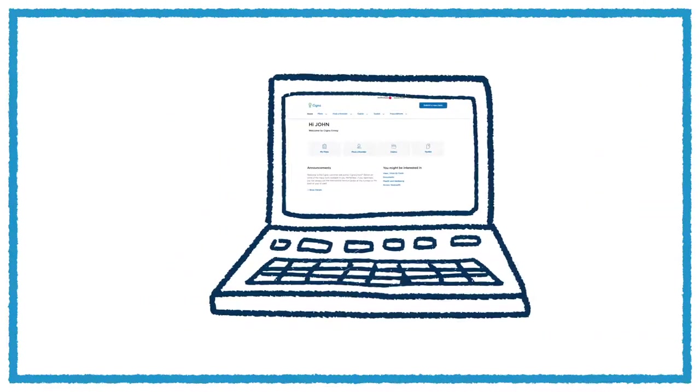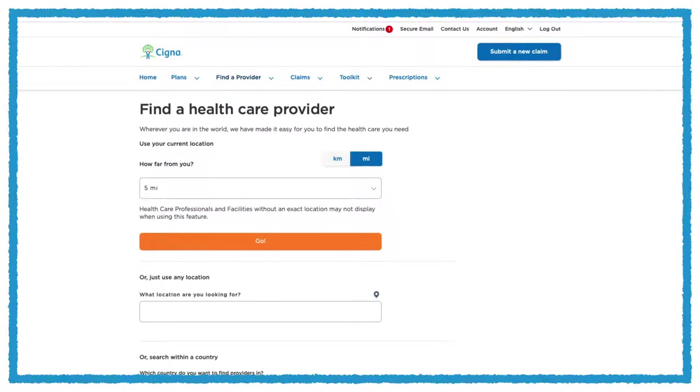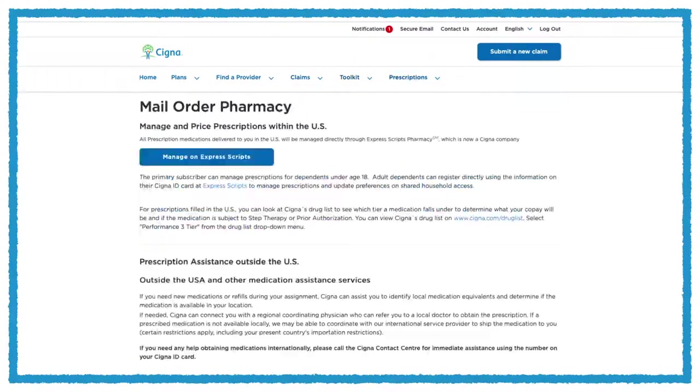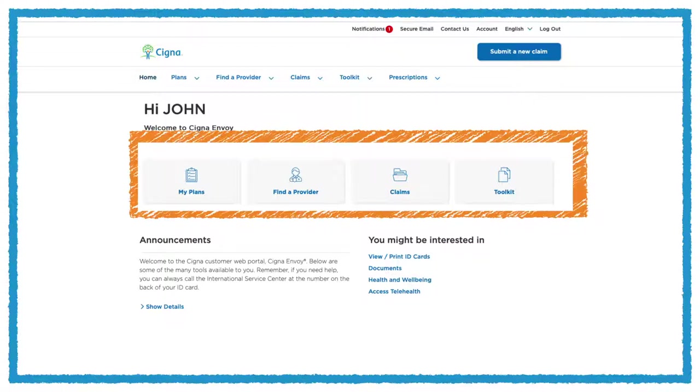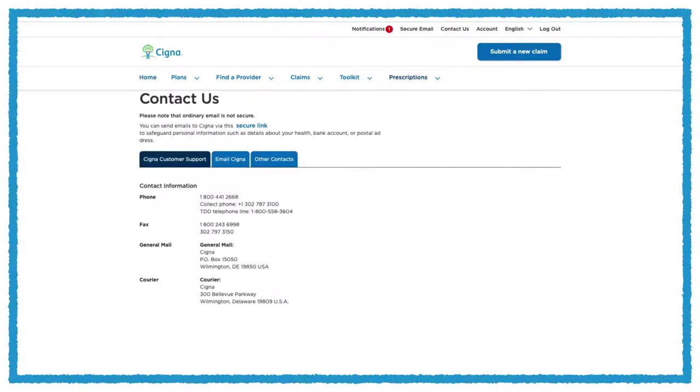Let's take a tour of CignaEnvoy.com so you can get familiar with the key features of the website. CignaEnvoy.com is available in multiple languages, so choose the one that's right for you. From the home page, you can navigate using the top toolbar, or click on one of the menu icons showing quick links to the most common queries. If you have any questions, click the Contact Us link to connect with our 24-hour customer service team.